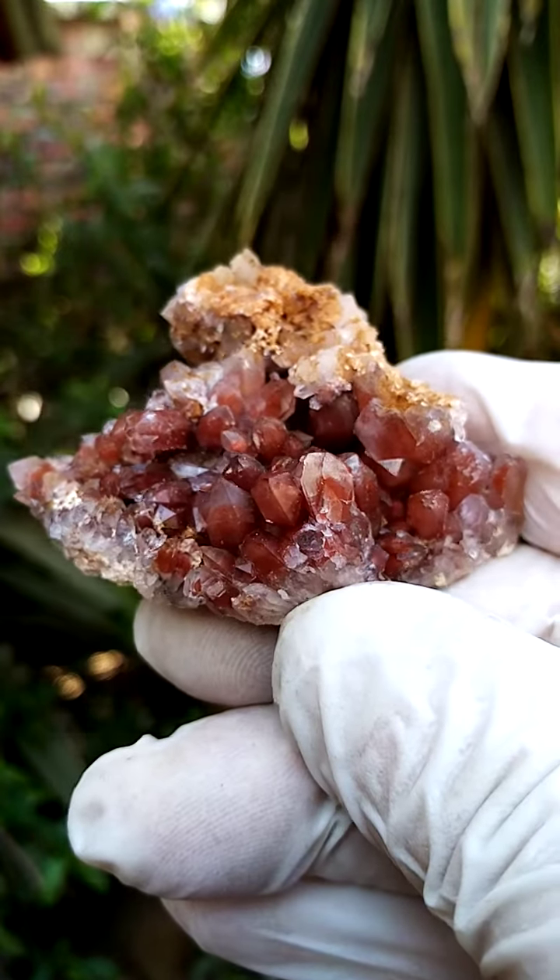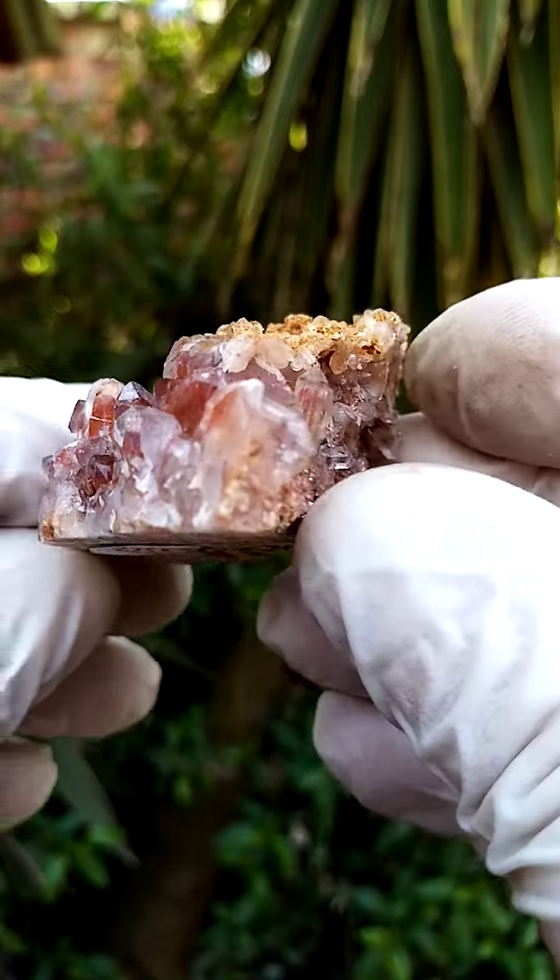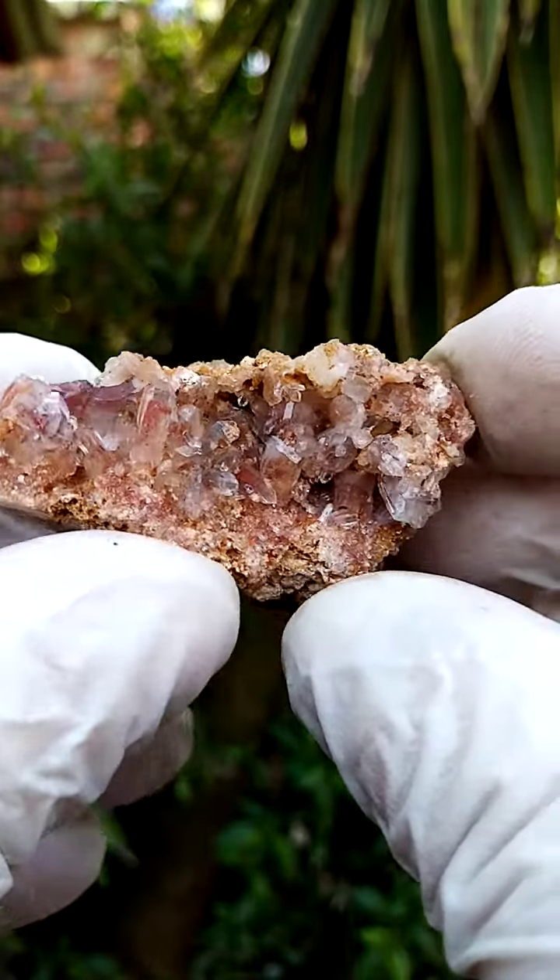Hematoid ferruginous hematite-included quartz. Now this specimen has been sawn to stand flat like this, so let me give you a sideways view first of all.